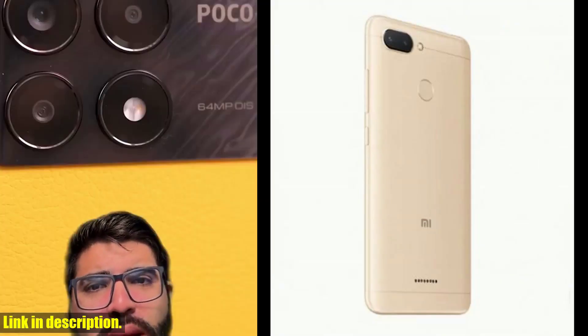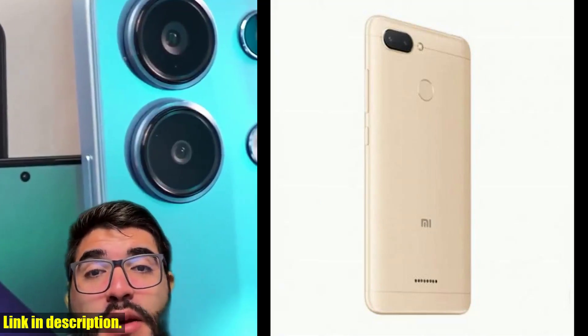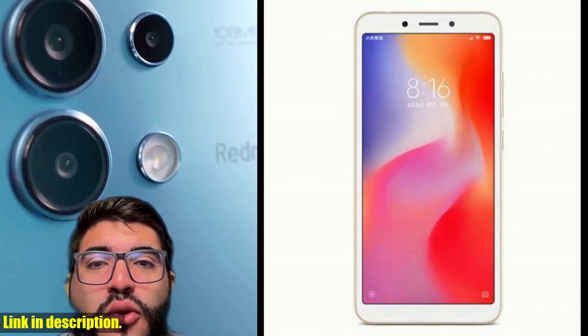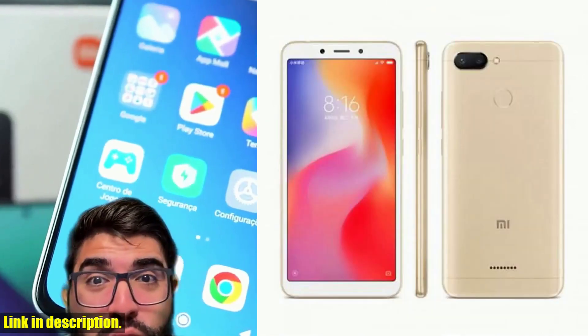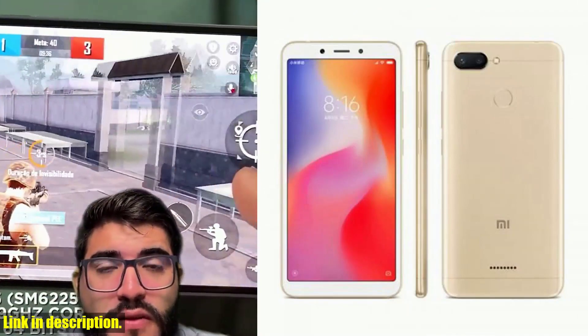The package includes everything you need to get started, from the charger to the user manual. And when it comes to connectivity, this phone has you covered with 3G, 4G, A-GPS, Bluetooth, GPS, GSM, LTE, and Wi-Fi — you name it, this phone has it.